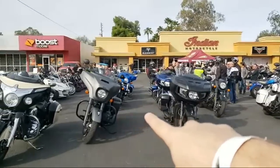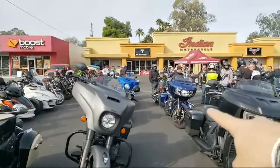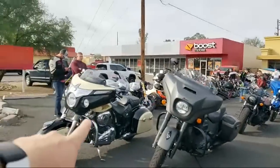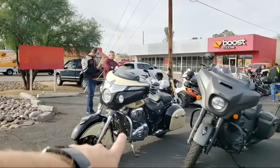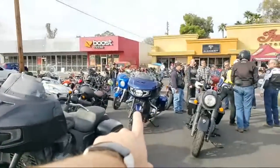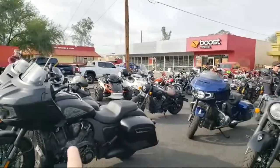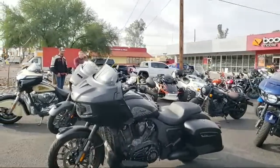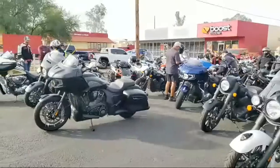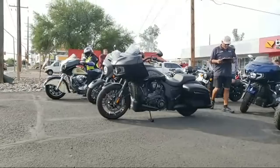Let's get to the front. We have the Chieftain, the Scout Bobber behind that, another Chieftain, another Challenger right here, the Springfield Dark Horse, and then Trina's Chieftain from Riders on MTC. We have the Challenger Limited and the Challenger Dark Horse — they come with the same stuff, just different colors. I honestly prefer all black on that bike; if I had to get one, I'd get the Challenger Dark Horse.